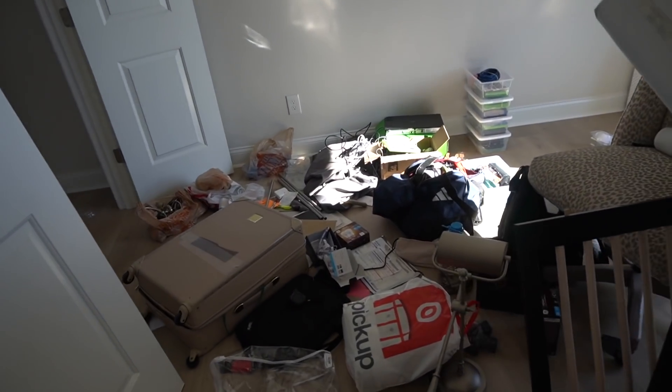Alright you guys, this is what the man cave is looking like. Let me give you a once-over of what we're dealing with. RG's crib is in here, don't really even know why, but it's here. We've got extra shelving from my closet makeover, we've got curtains, random stuff everywhere. We're going to clean it all out — this is the cleaning phase of the transformation.